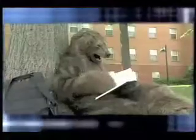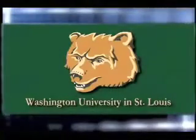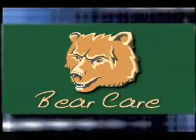Welcome to the Washington University housekeeping family. The students and faculty here are referred to as Washington University Bears. That's why we call this video Bear Care. So even though sometimes the bears can be a little messy, our job is to help them keep their places clean.